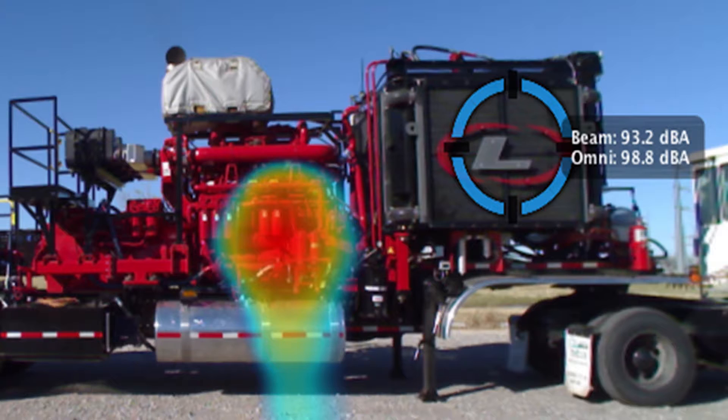So getting to the target is a bit like whack-a-mole. If you reduce the engine noise enough, another source becomes the loudest, and you have to reduce that one. Likewise, if you get your frac pumps down to 79 dBc, but your blender is still at 102, you've gained very little.